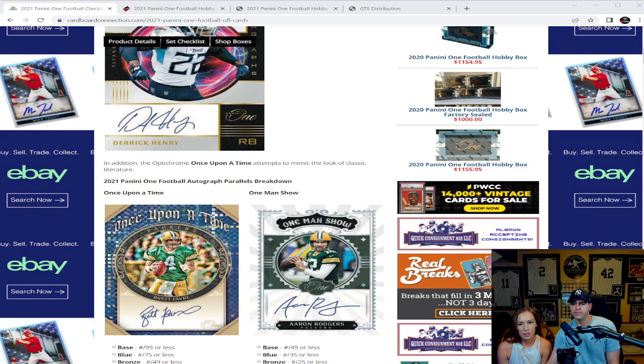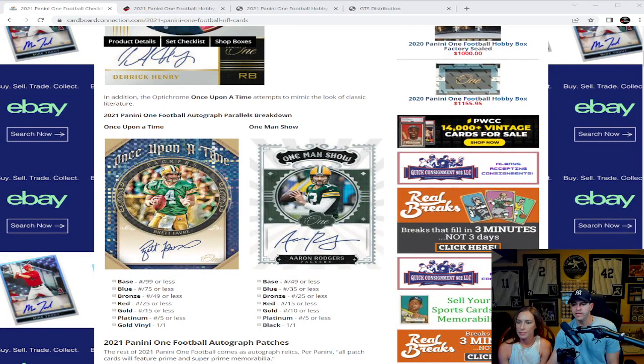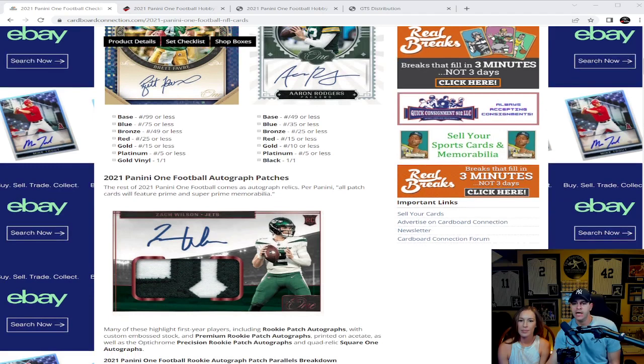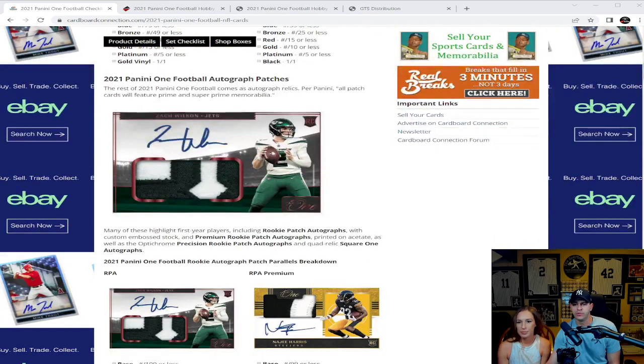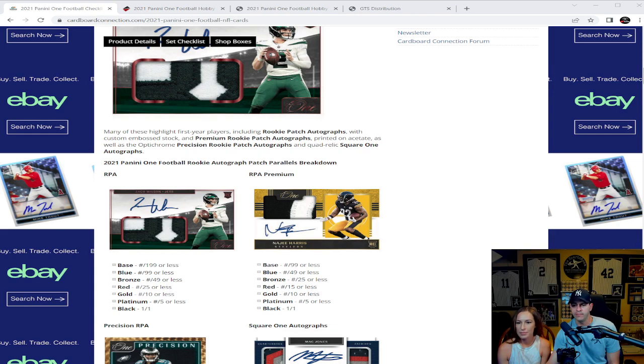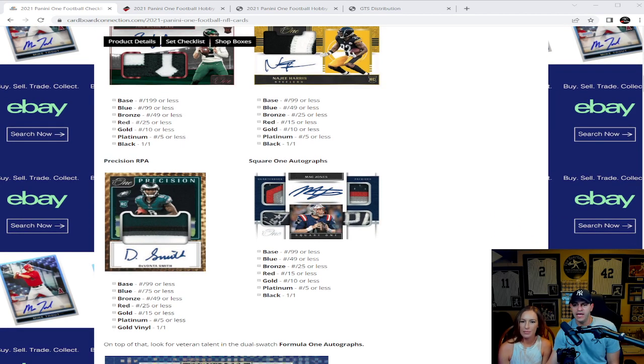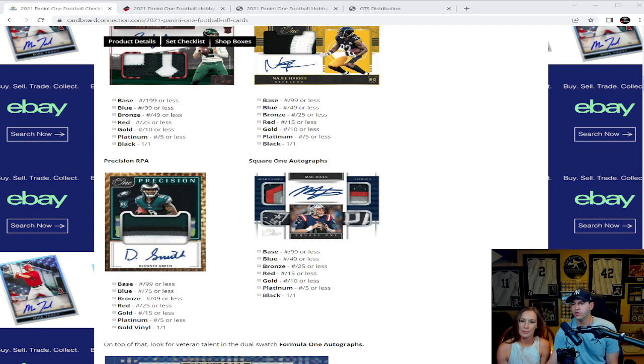The Optichrome Once Upon a Time attempts to mimic the look of classic literature. The autograph parallels breakdown shows the Once Upon a Time with Brett Favre and the One Man Show with Aaron Rodgers — very cool. Parallels are numbered: base, blue, bronze, red, gold, platinum, and Gold Vinyl 1-of-1s. The rest of the 2021 Panini One Football comes as autographed relics — per Panini, all patch cards will feature prime and super prime materials. There's a look at the RPA and RPA Premium, plus the Square One autographs featuring four different pieces of unique patch, coming in base through black parallels.